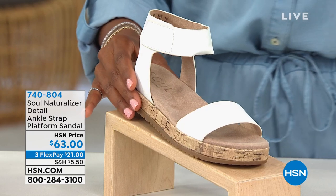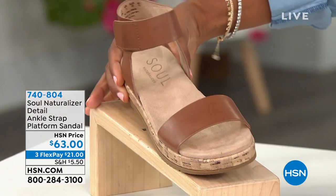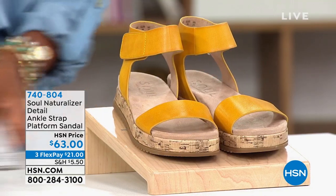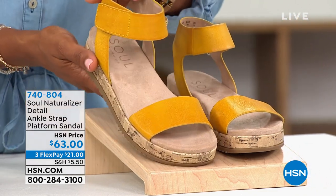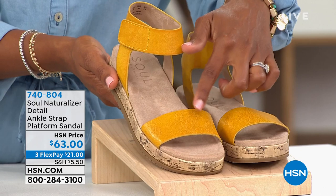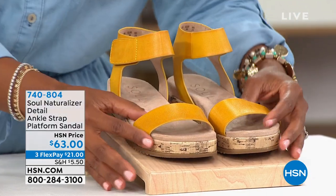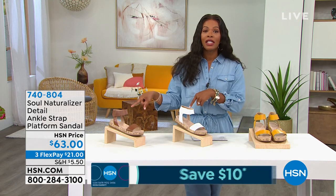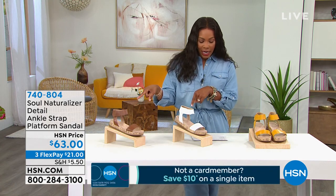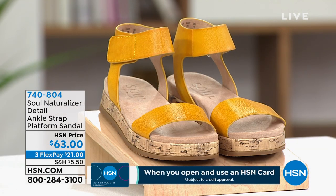You're seeing it here in white. It also comes in toffee — very pretty — and this one is called Sunshine, which is like a warmer yellow, almost a curry yellow color. Only a couple hundred in each. We've got medium and wide widths, sizes 5½ to 11. We brought in brand new amazing style fashion icon Angie Corley, who is joining us.